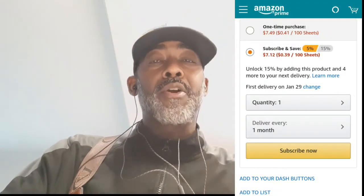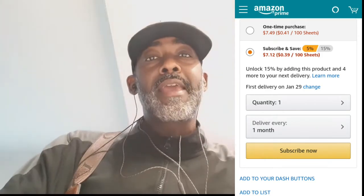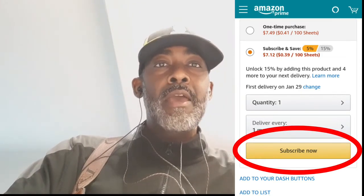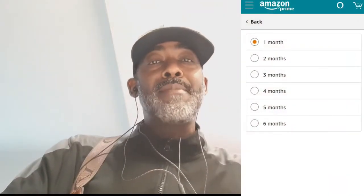We're going to add the item to our subscription by clicking Subscribe and Save — not just add to cart. Once we do that, it goes into our subscription and we get 5% off. You can choose a delivery frequency of 1, 2, 3, 4, 5, or 6 months, so it will be delivered to your house on that schedule.